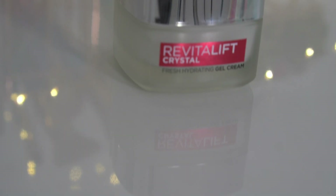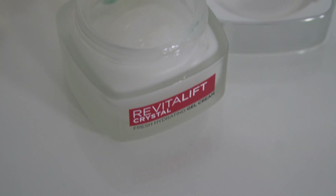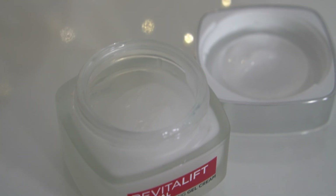When I heard that L'Oreal Paris launched this Crystal range, I was like oh my god, I have to get this! This is the L'Oreal Paris Revitalized Crystal Gel Cream and now it's a part of my daily skincare routine. I was excited because it has salicylic acid in it — I'm sure you guys have heard of salicylic acid in serum or toner, but it's in the form of a cream, so yeah, it's super exciting.